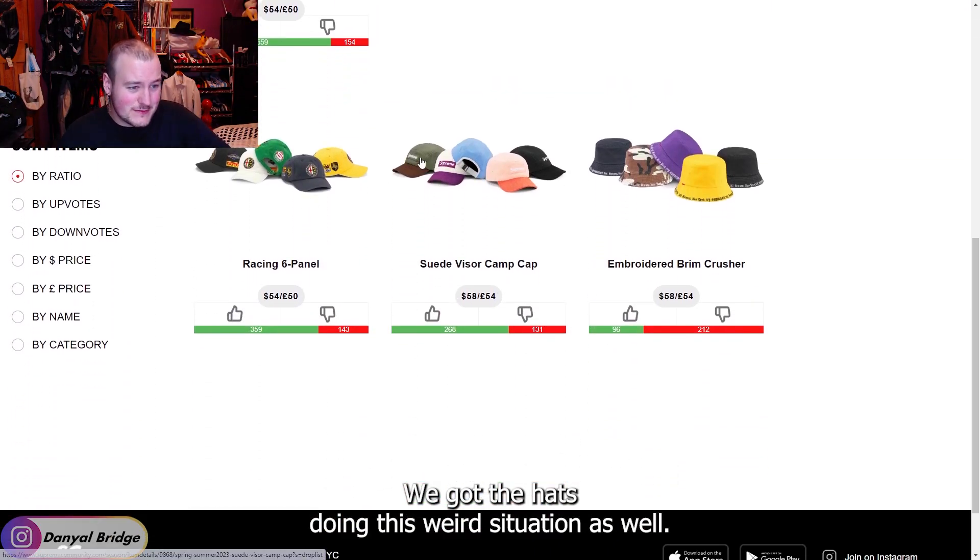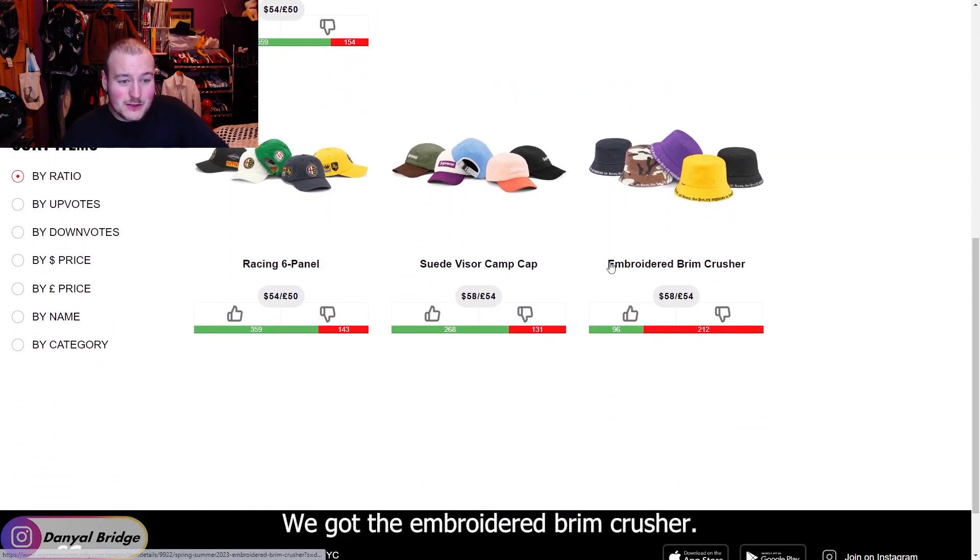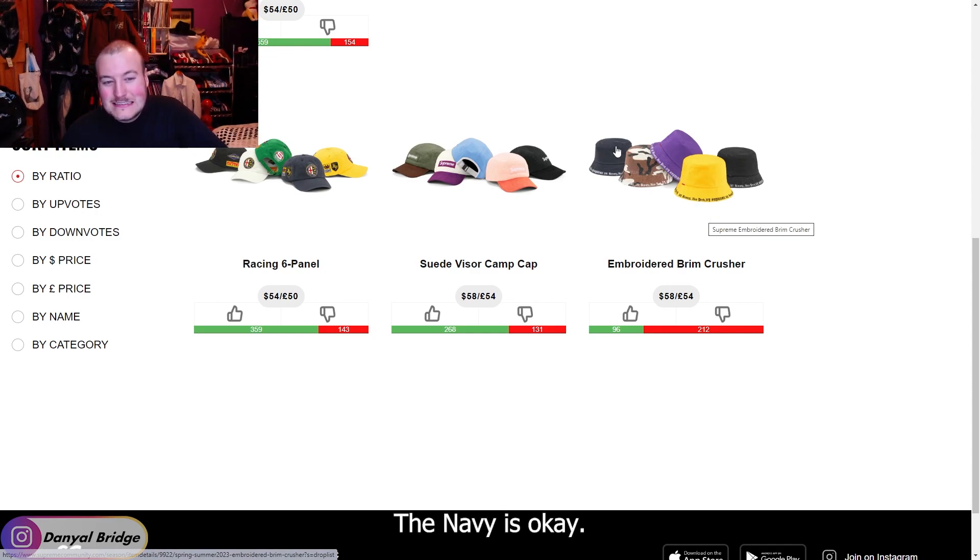Moving on to hats — we've got the Embroidered Brim Crusher. I like the black; the navy is okay. I'm on the fence about it and I think I'll leave it as a no, but I don't hate it.